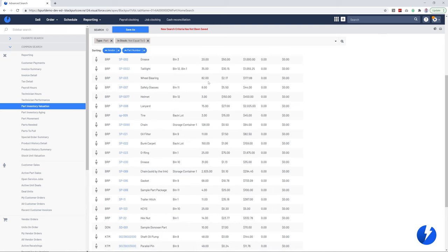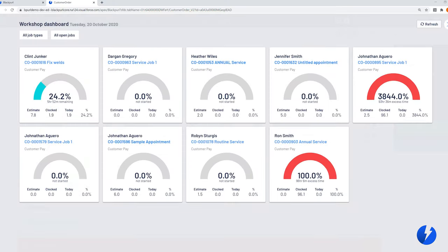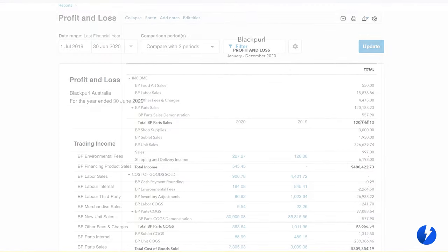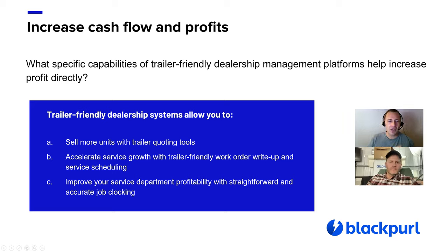In Black Pearl, we've made the reporting flexible and easy so that you have all the visibility you need into your departments — be it service, parts, or sales. There are also a few additional dealership platform features to look for. A trailer quoting tool that lets you start with a base unit, add options, and present the customer with a speedy quote. You can accelerate service department growth with a trailer-friendly work order and easy service write-up process — scheduling and technician scheduling are key. You can improve service department profitability by ensuring each technician can clock onto jobs and clock off when done, so you know which techs are making you the most money and who needs coaching.